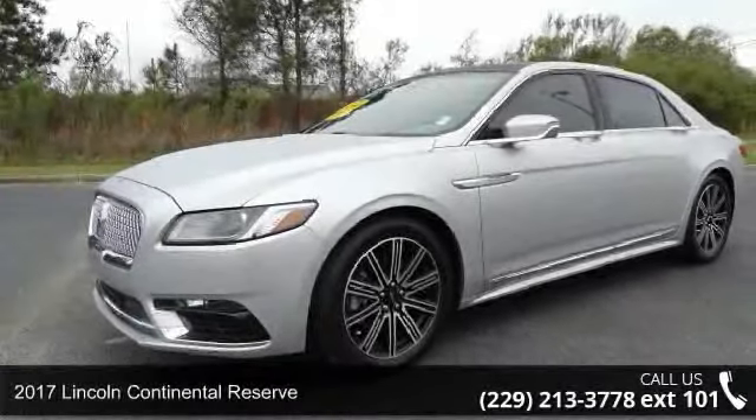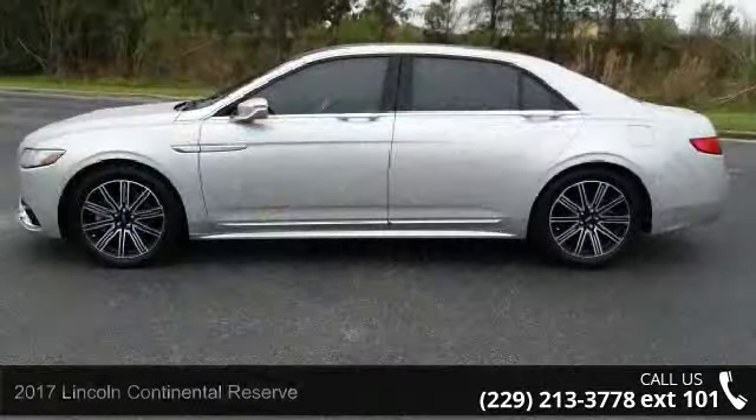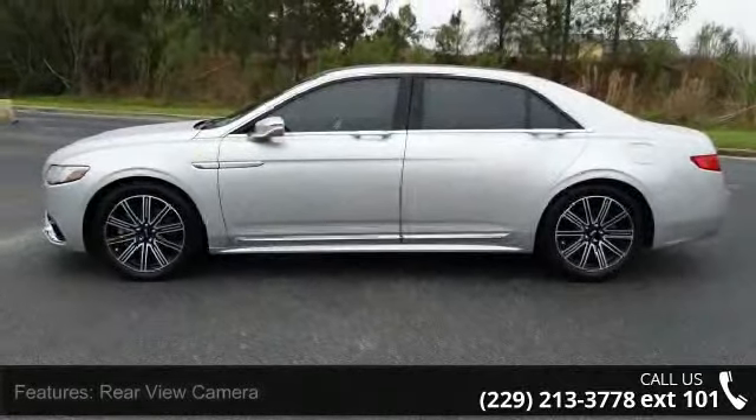Step into the 2017 Lincoln Continental Reserve. If you are looking for a first class ride, you have found it. Enjoy these notable features.